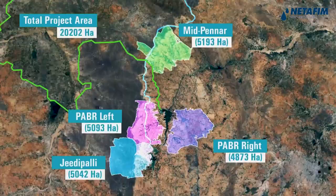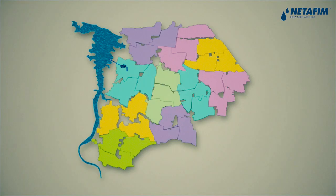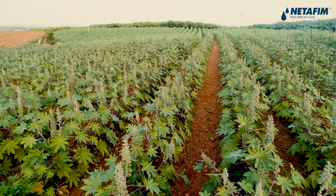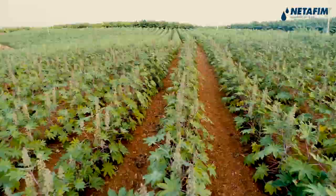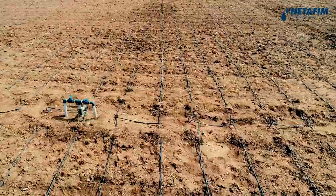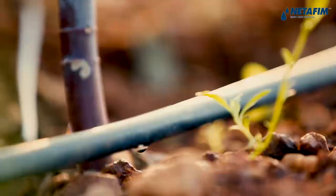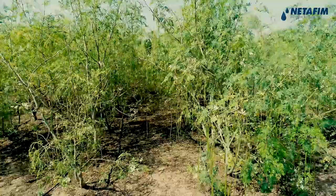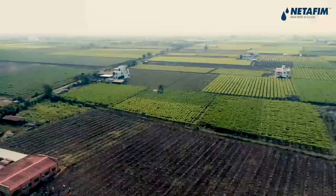In the same way, the other three sub-projects – Jiripalli, PABR Left and Mid-Pennar – are designed. Community lift and drip irrigation assures equitable distribution of water throughout the project area with minimal manual interference. It saves about 50% water and expenditure on fertilisers and labour. Due to adoption of drip irrigation and frequent application of water at the root zone as per crop needs, crop yields will be increased by 40 to 60%. Furthermore, due to saving of water, additional equal extent of area can be brought under irrigation.